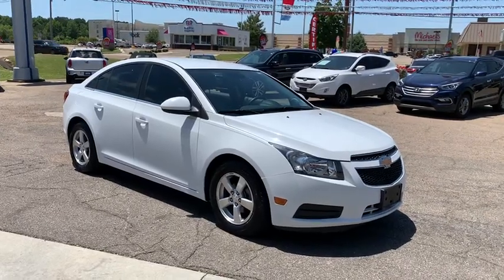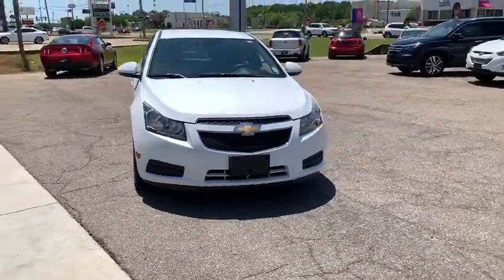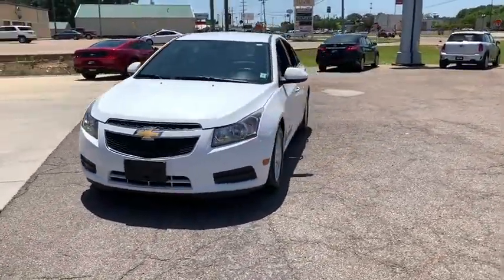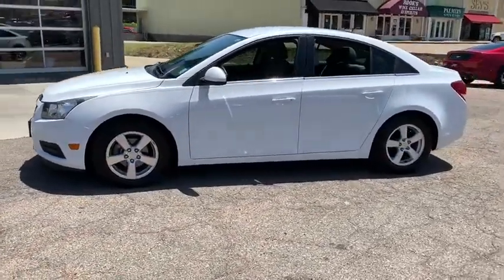Looking for the right vehicle? Check out the 2014 Chevrolet Cruze. The Cruze blueprint calls for more than you'd expect. This vehicle has less than 120,000 miles. Here are some of this vehicle's great options.